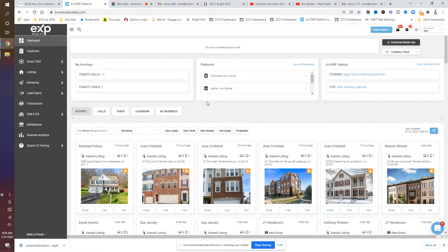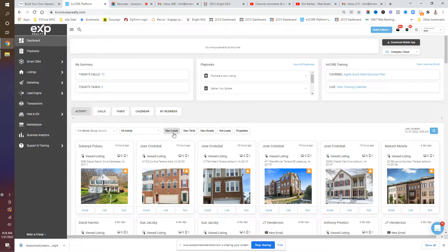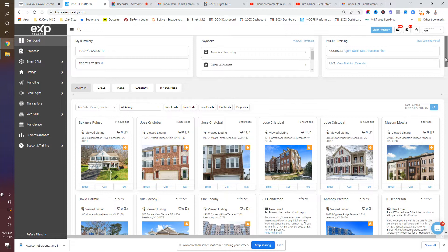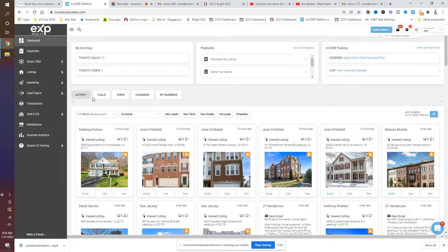No matter which CRM system you use, if we can get some insight into what they're doing, it's going to allow us to add more value by saying, 'I know you were looking at this home' or 'What did you think of that home?' and give them some insight back. We can also increase our lead conversion because I can call one of them and say, 'Would you like to schedule an appointment?' I can stay in touch in a better rapport and have a record so that I don't forget what I talked about.